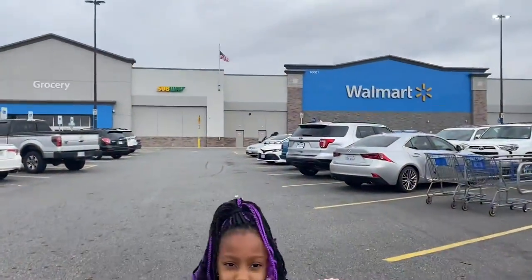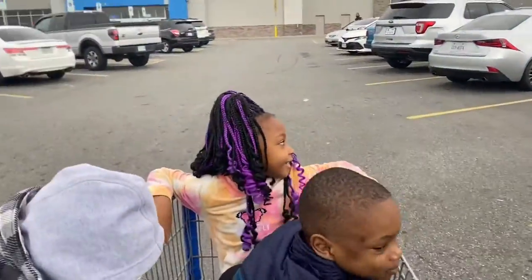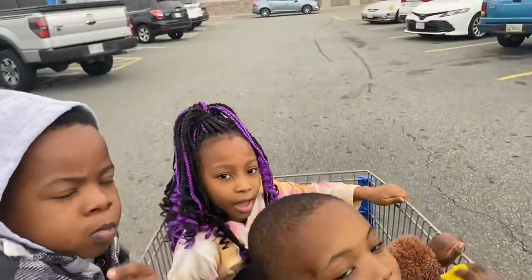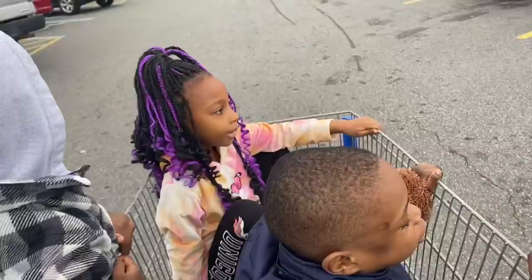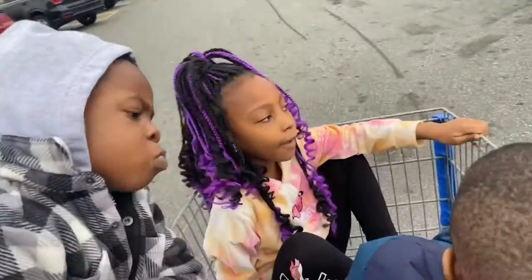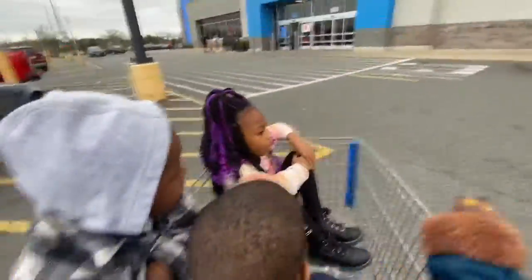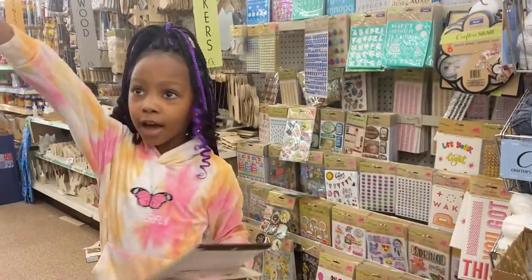Hey, we're going to Walmart! What are you gonna buy? I want to buy some toys. I want to buy some Peter Max toys. The boys are on the other side.